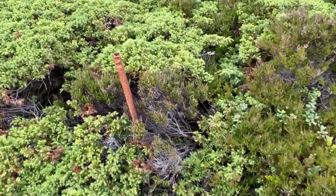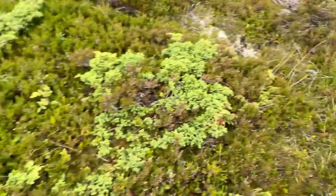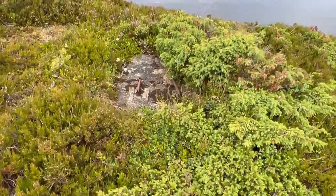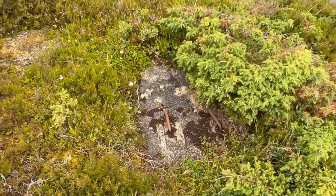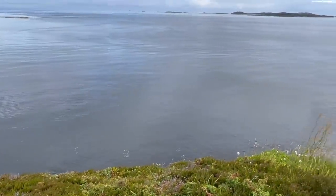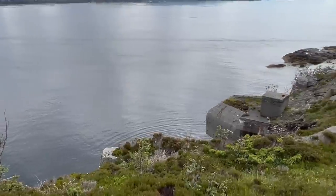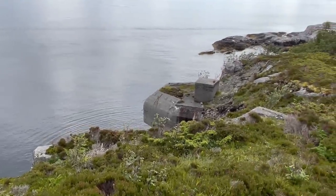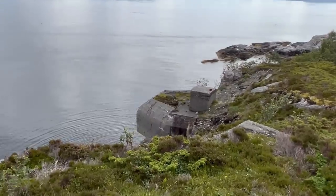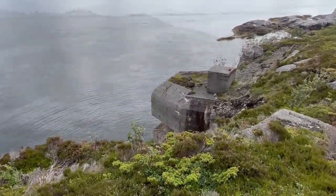Everywhere in the terrain there are marks of what took place here, even all the way up on the top. Be very careful near the edge. Right there is the interesting part — we have a drone that we're going to take up into the air, and that's going to show you all of this from the front.